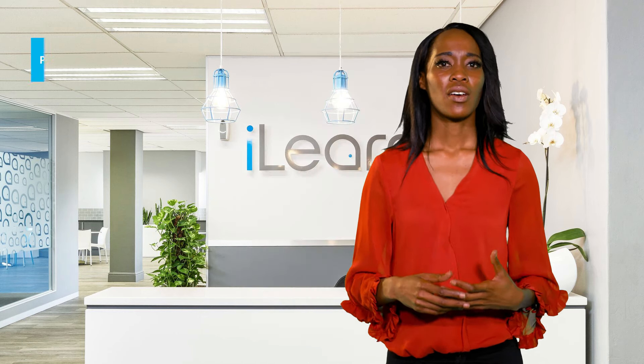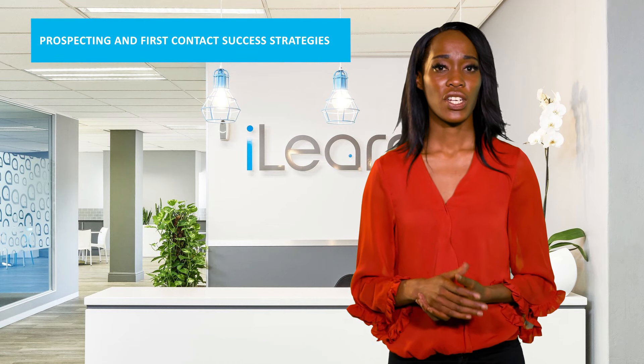We recommend this course for learners who want to improve their selling skills. At the end of the course, your learners will have learned all about prospecting and first contact success strategies,